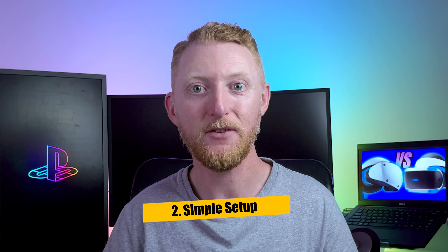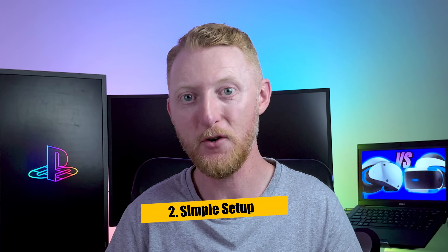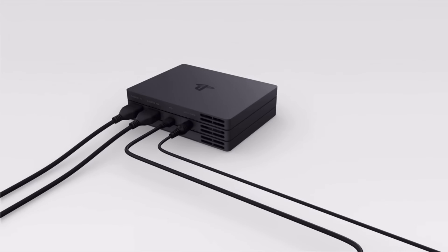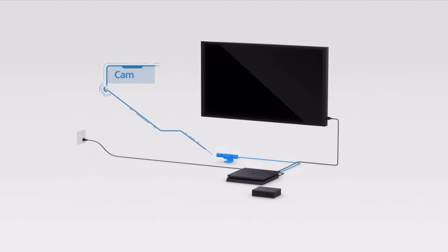The second important difference is the ease of use and setup with a simple single cable setup for the PSVR 2. The original PSVR setup was a complicated effort that involved a breakout box, connections to power, USB, HDMI, and a separate camera. With the PSVR 2, it's just one simple USB-C cable for everything that goes straight into the PlayStation 5.